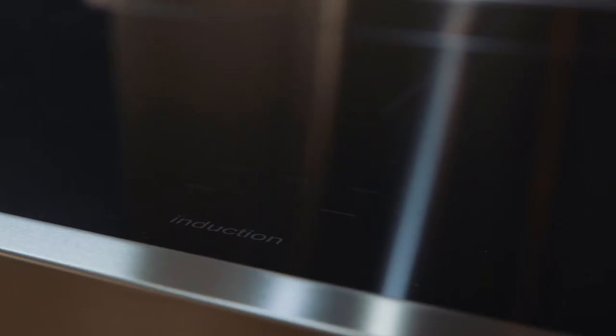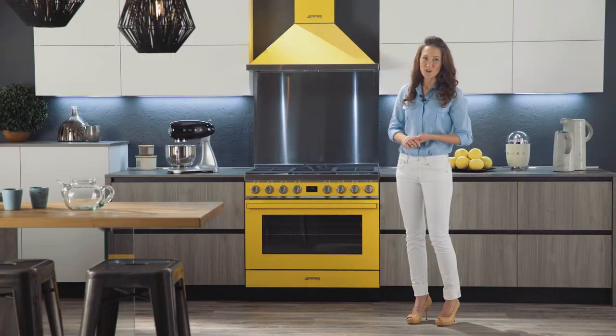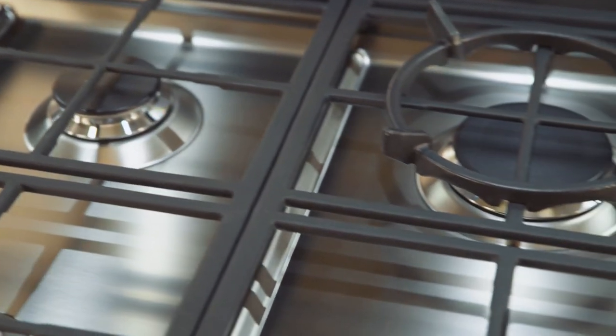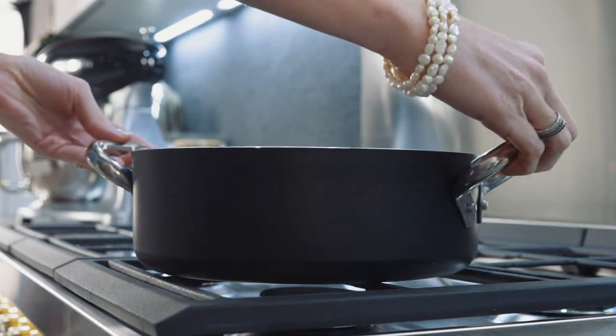These new Smeg ranges are available in induction or gas stove top. The gas stove tops are equipped with heavy duty cast iron grates. Covering the entire surface, this gives more flexibility for large pots, pans and woks.